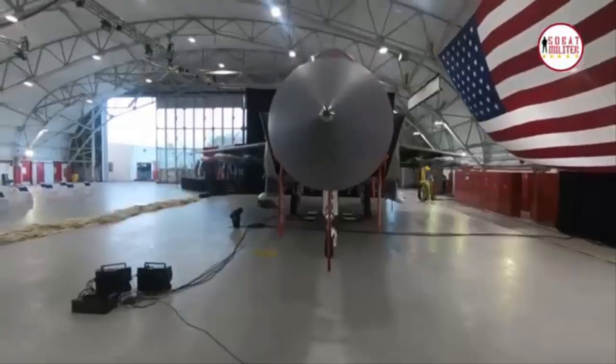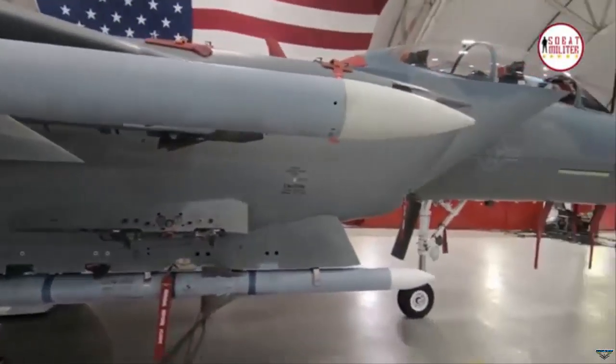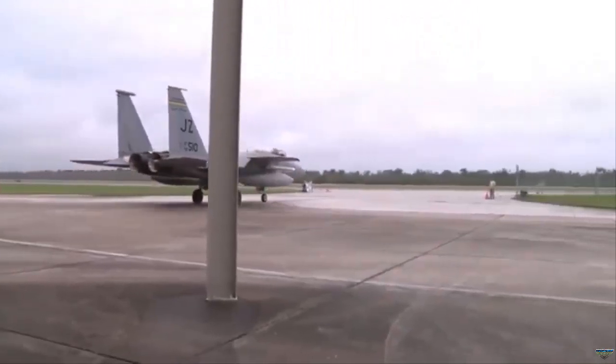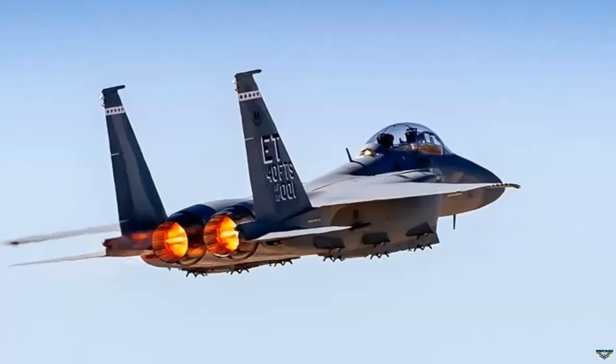Poland is currently evaluating whether to add the Eurofighter Typhoon or the F-15EX to its air force. If Warsaw opts for the American fighter, there's potential for a more economical version during cruise flights. This advantage comes from Pratt and Whitney's offer to equip the Polish F-15 with their engine, should Poland decide to purchase them.